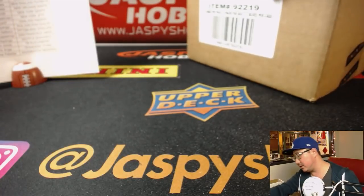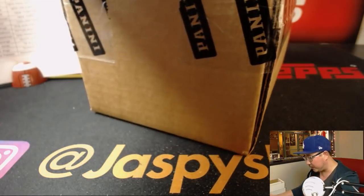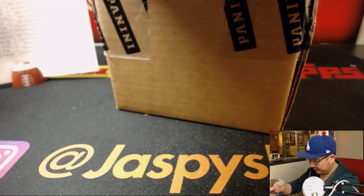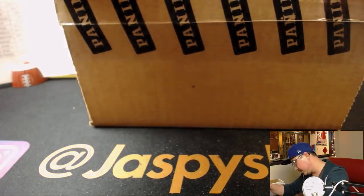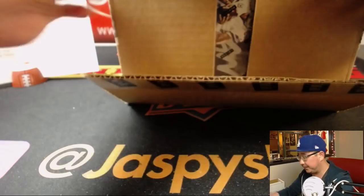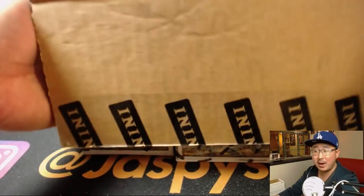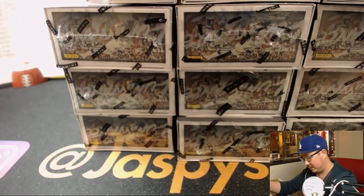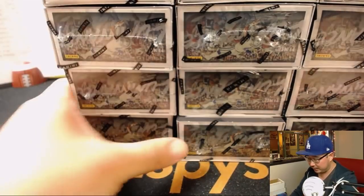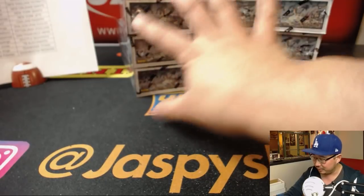After this, we will be doing a one-box break of 16-17 Spectra Basketball. And after that, I don't know what we're going to do, but we will have another hour and a half or so to break. We can take it easy and do a lot of fun one-box breaks to close out the night if you want to — kind of clean up the site a little bit.